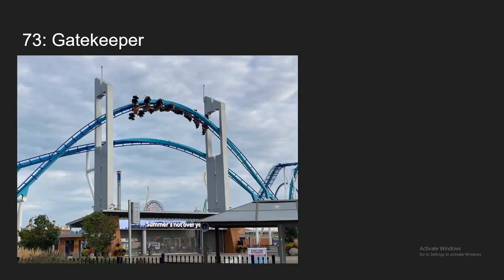Number 73, we have Gatekeeper at Cedar Point. This is another Cedar Point B&M that a lot of people call forceless and boring. However, I think this ride is pretty fun. There are some pretty intense moments, and I have actually grayed out on this before. But it's just a pure fun ride. Wing coasters are always fun, and that's enough to put it at my number 73 spot.